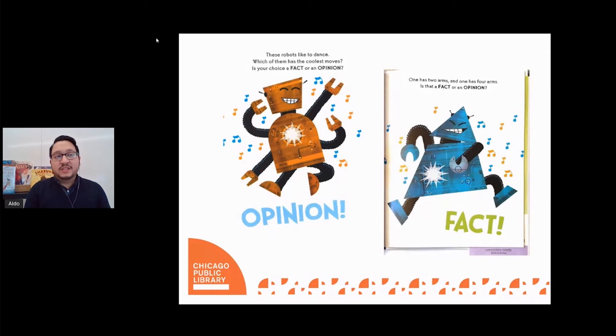Through clever and often hilarious interactions, these colorful and charismatic robots debate whether their statements are facts or opinions. For example, two robots determine that it is a fact that they both have two arms, but it is an opinion that one of them is a better dancer. Important concepts are also introduced, including listening to others' opinions, rebooting the dialogue, and working to find common ground. Most importantly, we learn that sometimes we must wait for more information to claim something as a fact — a very timely lesson vital for all media consumers, both young and old, and an excellent interactive read that can be used to combat the spread of misinformation.